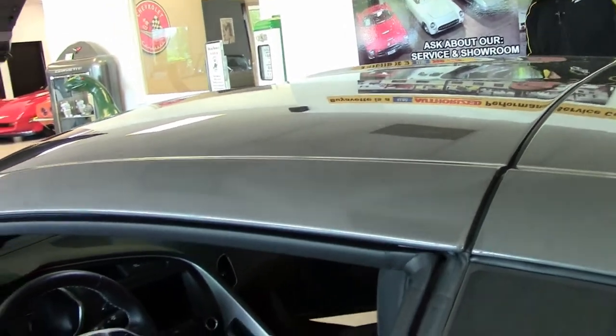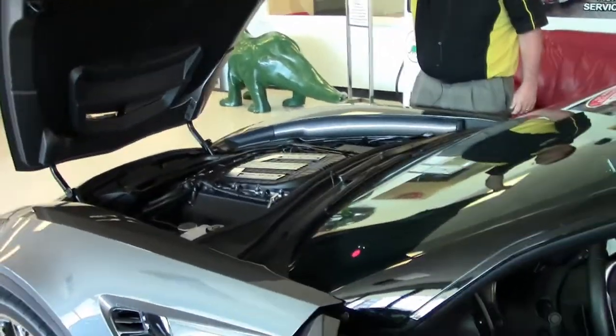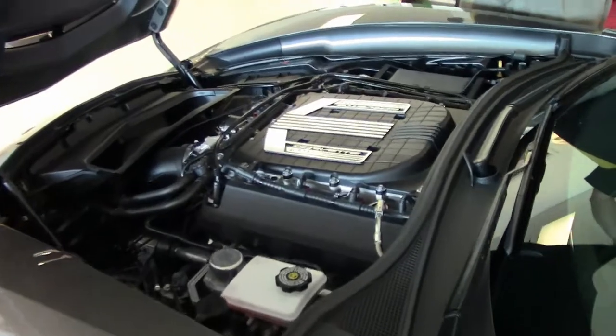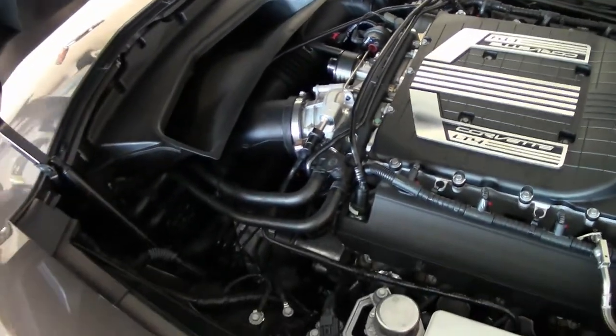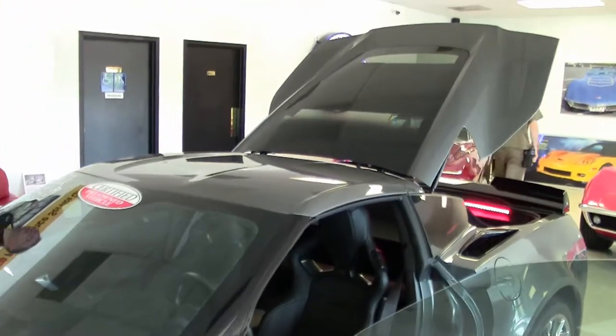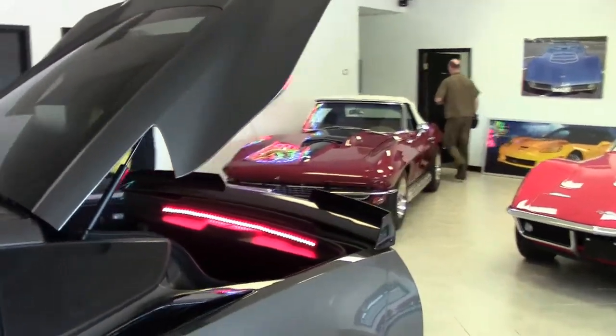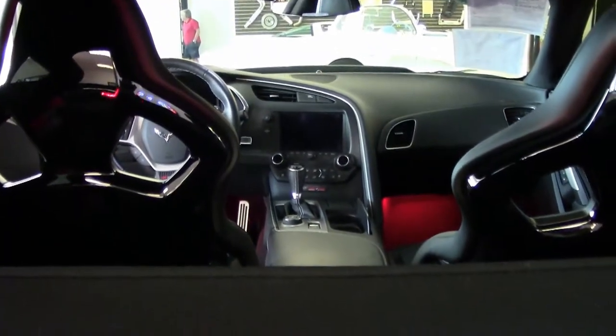I also want to point out that for the first time in its history, the top comes out of a Z06. This particular car is very low mileage — only 5,600 miles. Our beautiful LT4 engine. One owner, and of course this car still has Chevrolet's factory warranty. Truly a stunning car with only 5,700 miles on it. Also a great value.